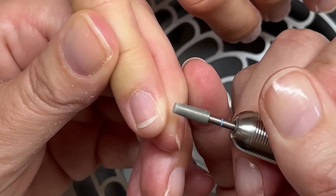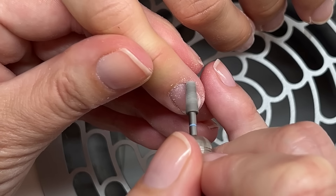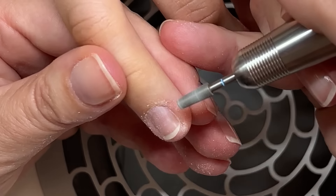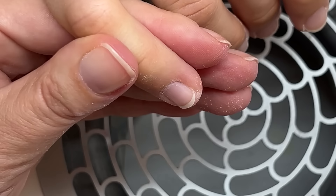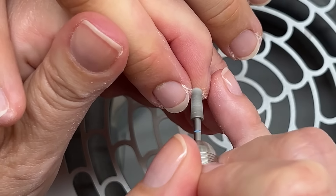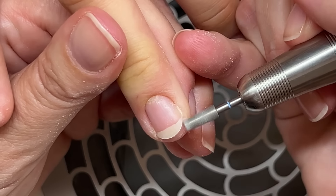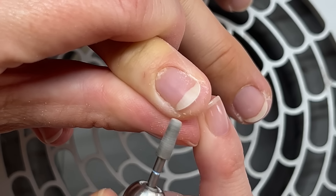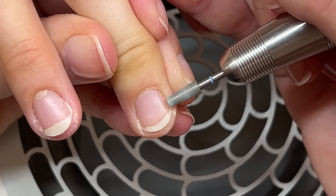There's a skin build-up here — little calluses. I repeat this in every video: you cannot treat dry skin by filing it. Filing only removes extra skin. If there is a callus or hardness, reducing it a little bit helps, but that's it. The dryness has to be addressed separately.